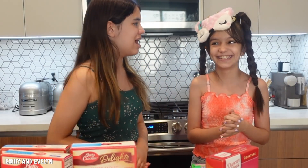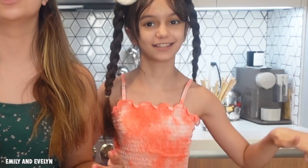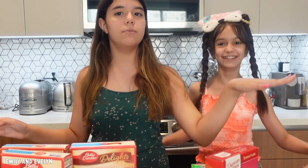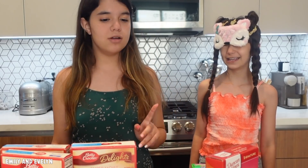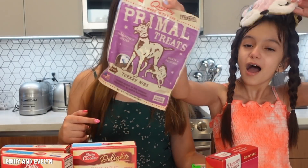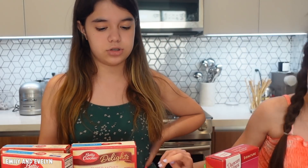Hey guys, today we are going to be making cupcakes but with a twist. We're gonna do four rounds - the cake round, the toppings round, the frosting round - and we're blindfolded, picking randomly. The weird twist is there are not only good things; there's also hot spicy chips and other weird stuff. We have to hope we get the good things so our cupcakes are actually edible.